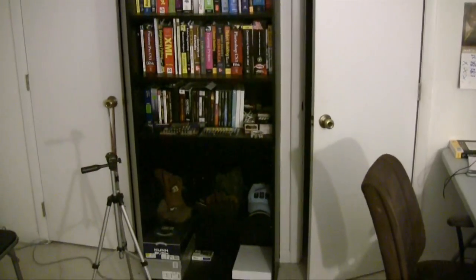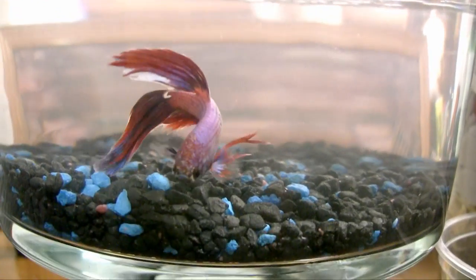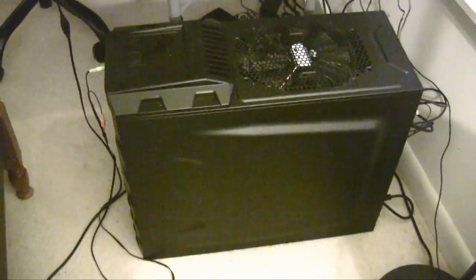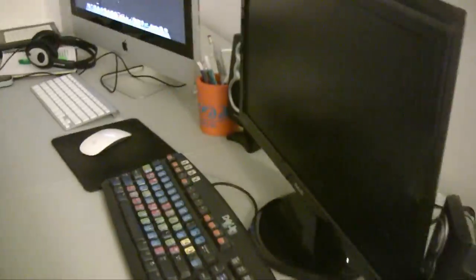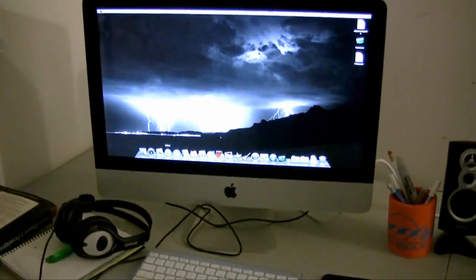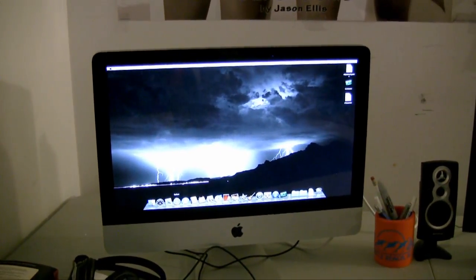Let me give you guys a tour of my room since everyone has been asking. First of all, my favorite fish in the world — Poppy. He's doing good, not camera shy at all. Over here is my main computer, an iBuyPower — this is my HD video editing computer. And right here is my brand new Mac, which doesn't have a tower, but that's what I use for editing.